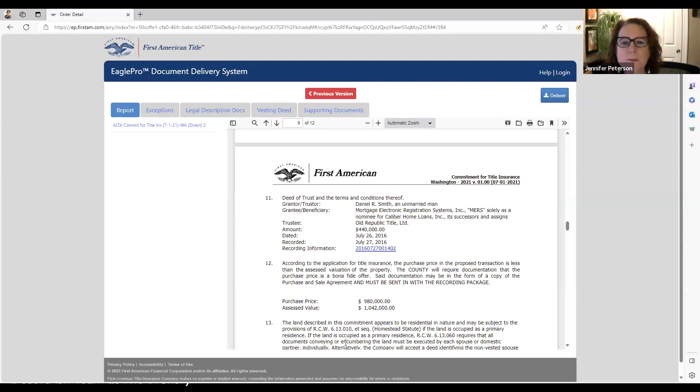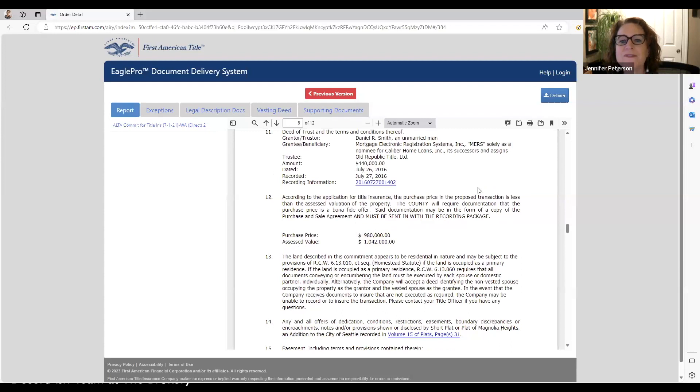Item number 11 — this is a deed of trust, which is a mortgage. This is the escrow officer's responsibility to make sure it's paid off, providing the buyer with clear title.